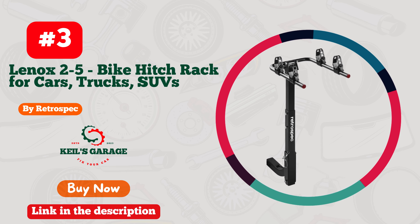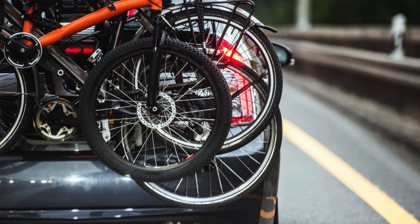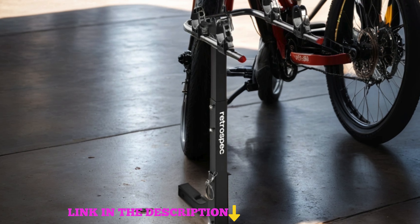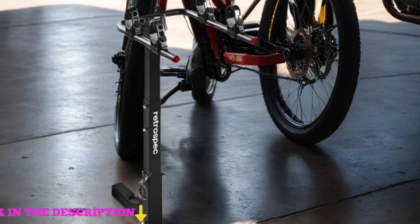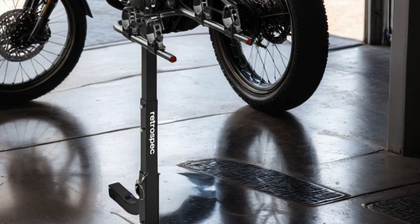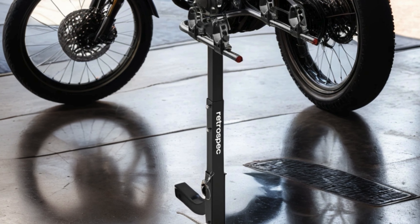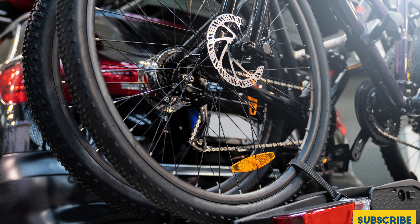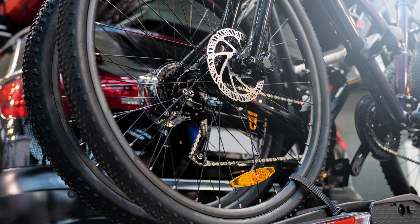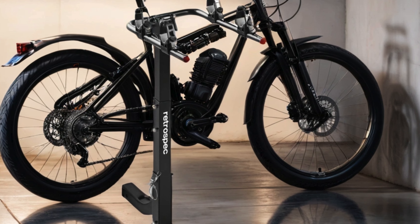Number 3. Retrospec Lennox 2-5 Bike Hitch Rack, your ultimate companion for hassle-free transport of your bikes. Crafted with a robust foldable steel frame, this rack is engineered to fit seamlessly onto cars, trucks, and SUVs equipped with a 2-inch hitch. Its anti-rattle adapter ensures a stable ride, while the tie-down cradles and straps securely hold your bikes in place, offering peace of mind during your journey. Versatile and accommodating, it fits most frames, making it the go-to choice for cyclists of all levels. Whether you're heading to the trails or embarking on a road trip, the Retrospec Lennox 2-5 Bike Hitch Rack promises durability, convenience, and reliable performance every time.